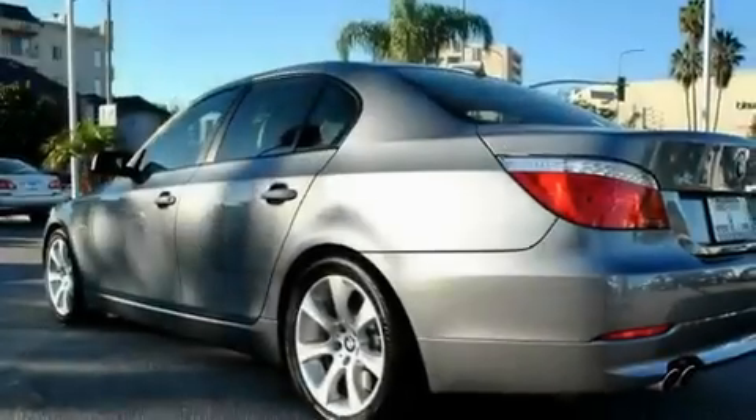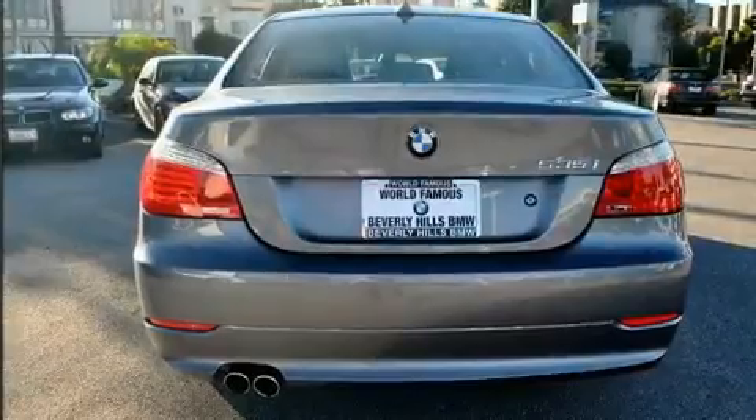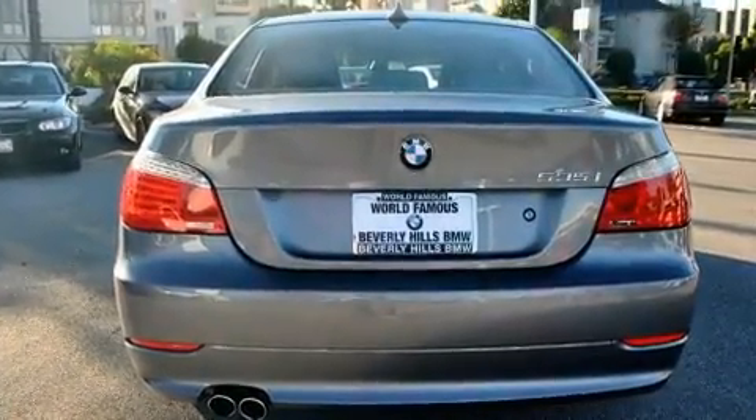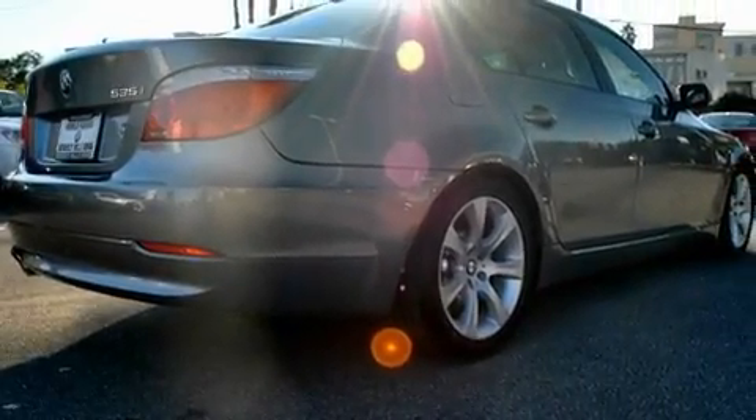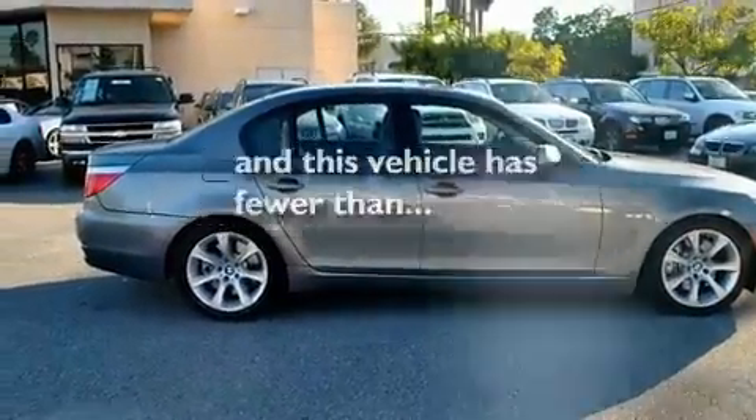Its top features include a heated steering wheel, steering wheel memory settings, a navigation system, a CD player, a leather-wrapped steering wheel, a passenger-side vanity mirror, a security system, a traction control system, and a power moonroof. This vehicle has fewer than 33,000 miles on the odometer.